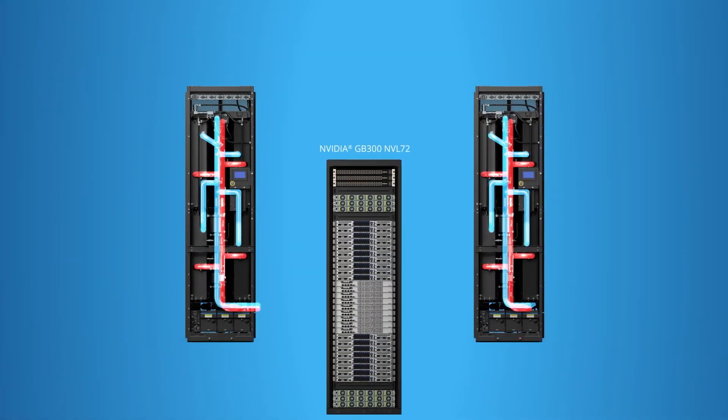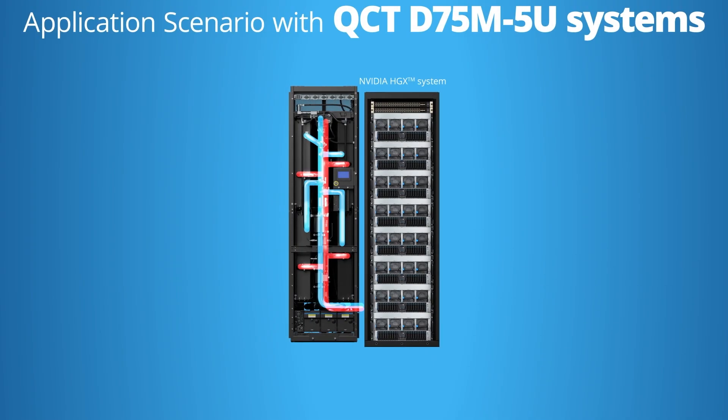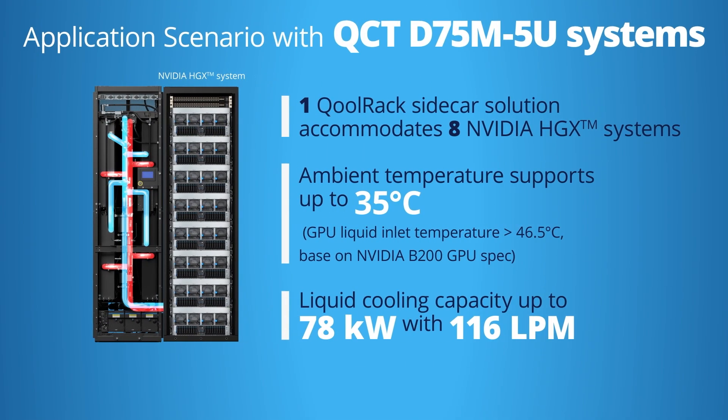The coolant sidecar solution supports a 2-to-1 config of NVIDIA NVL72. With a 2+1 redundant pump design, it can support up to 177 LPM, providing 135 kilowatts of cooling capacity for NVL72 to enhance thermal efficiency under different workloads.